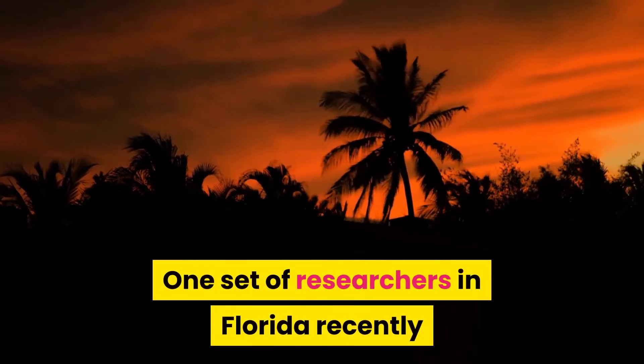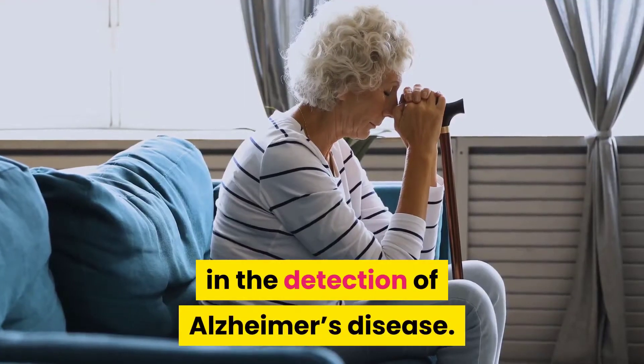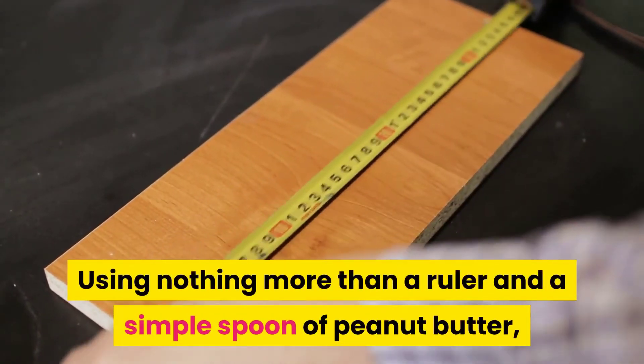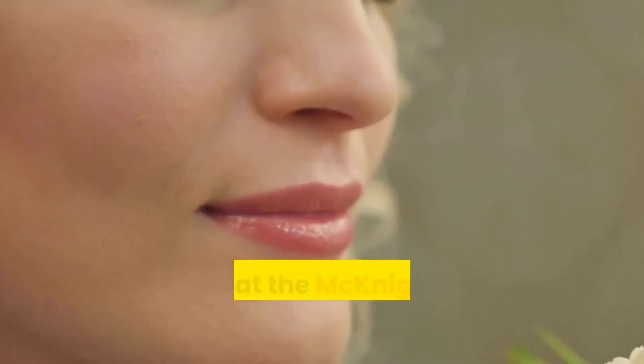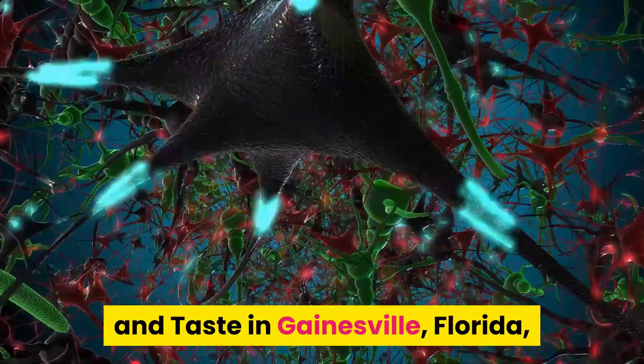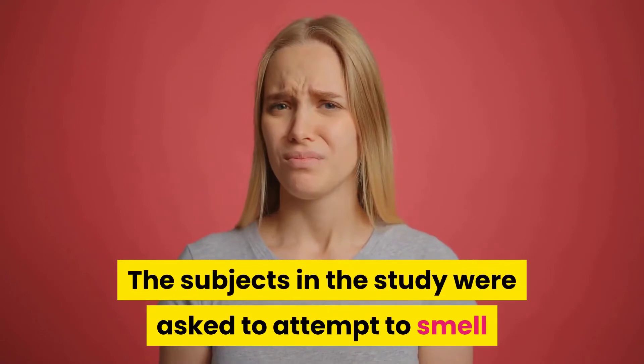One set of researchers in Florida recently had a major breakthrough in the detection of Alzheimer's disease using nothing more than a ruler and a simple spoon of peanut butter. Doctors at the McKnight Brain Institute Center for Smell and Taste in Gainesville, Florida discovered a way to quickly detect Alzheimer's.